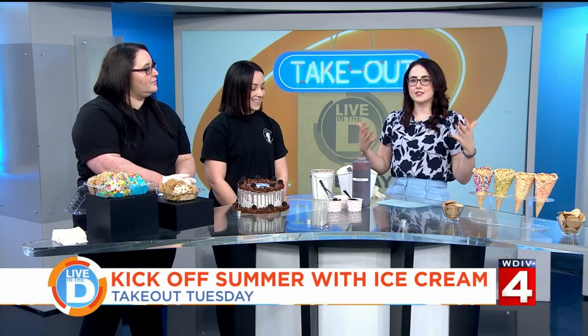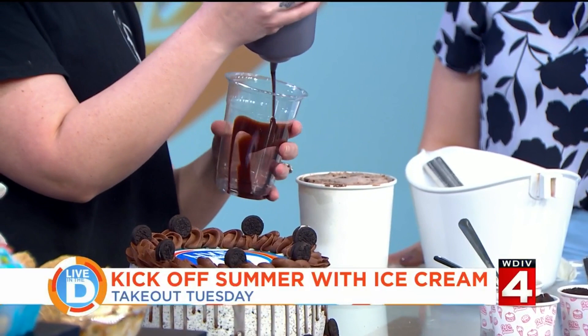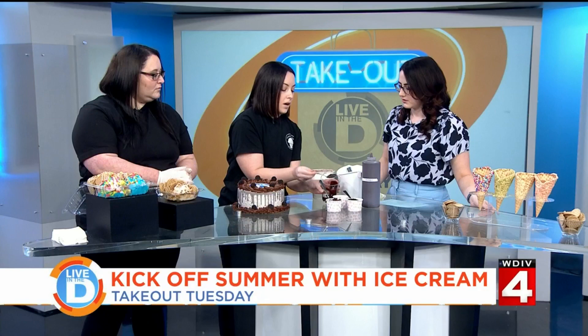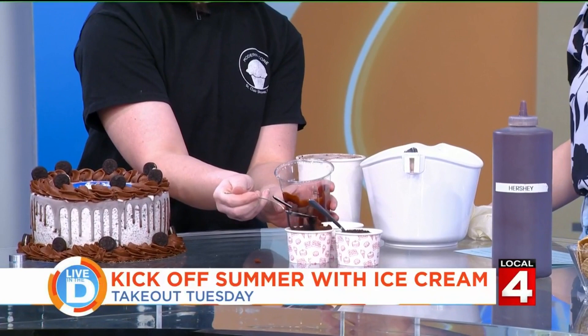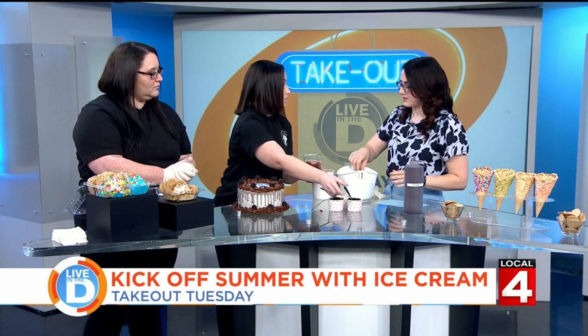Now let's talk about the toppings. You have a thing called stackers — what makes them special? Our stackers are just like parfaits, except we start with all the toppings and sauces at the bottom of the cup and work our way up. This is a large, and you have three layers. If you've ever gotten toppings at an ice cream place, you kind of finish your ice cream and you're like, wait, I ate all of it — where is it? So this way, you'll never miss any toppings.